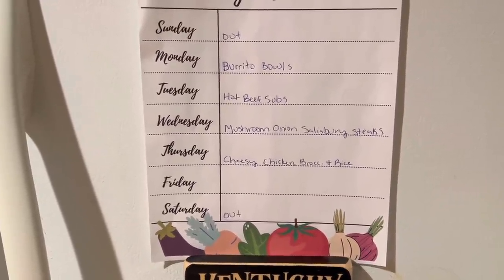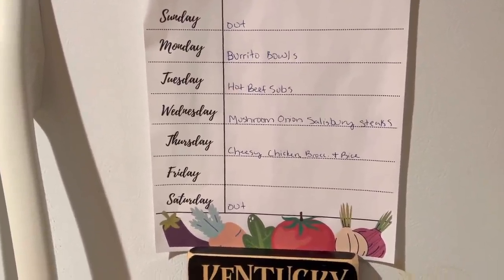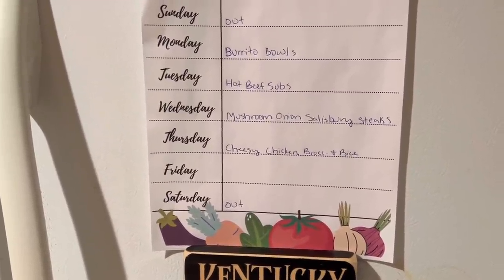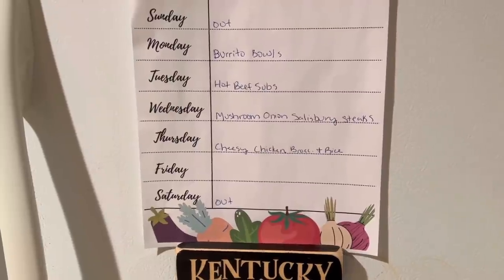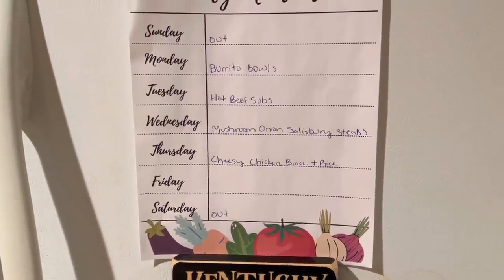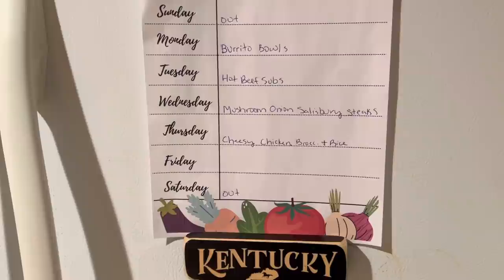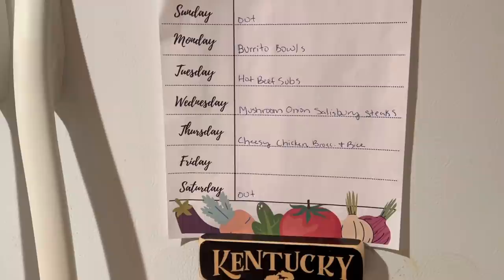Grover asked me to do some Salisbury steaks, so we're going to do some mushroom onion Salisbury steaks, and we will do mashed potatoes and some other side. Another crock pot recipe I have planned this week is cheesy chicken, broccoli, and rice. I've never had luck with cooking rice in the crock pot, but Megan over at Megan's Kitchen recently made a crock pot recipe with chicken and rice and she cooked her rice separate and added it in later — I was like that's genius! I've never had luck with rice or pasta in the slow cooker, so I'm taking her spin on that and making my own recipe.